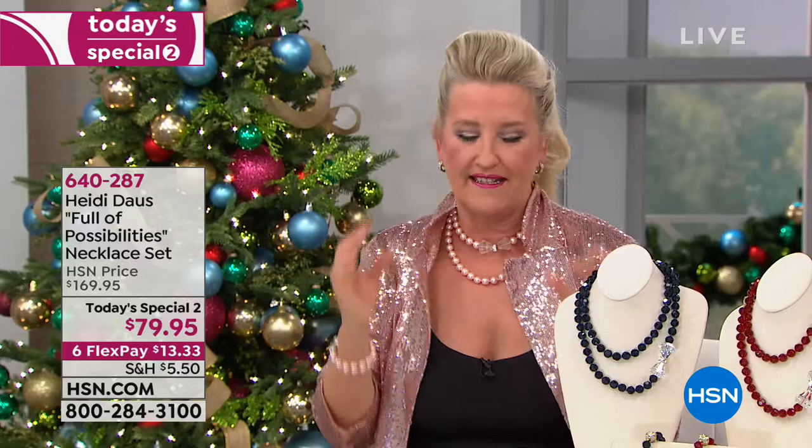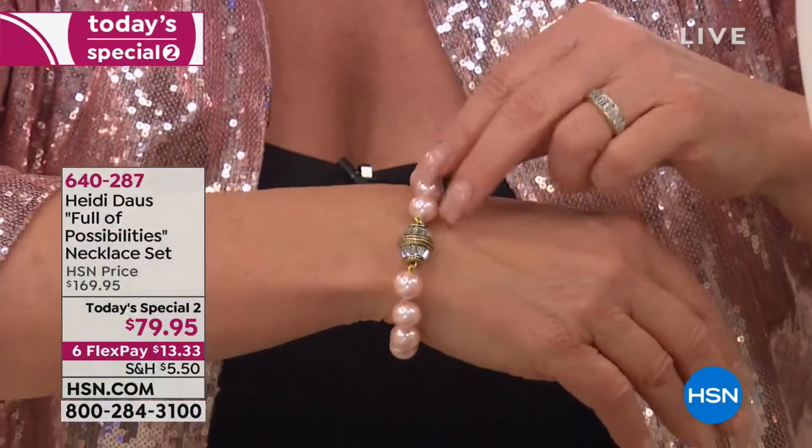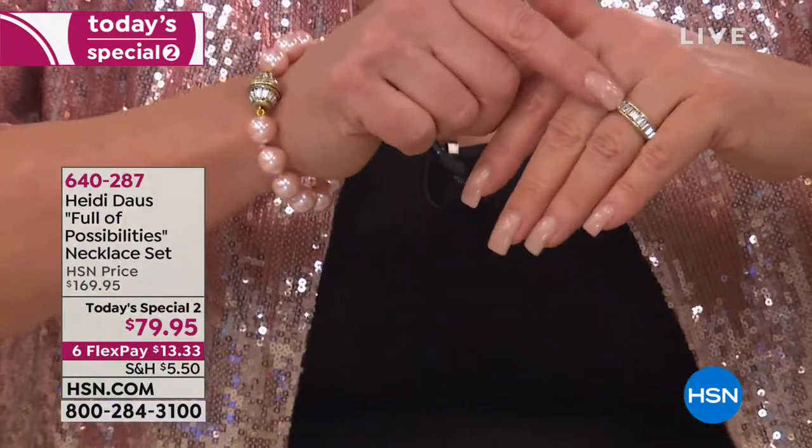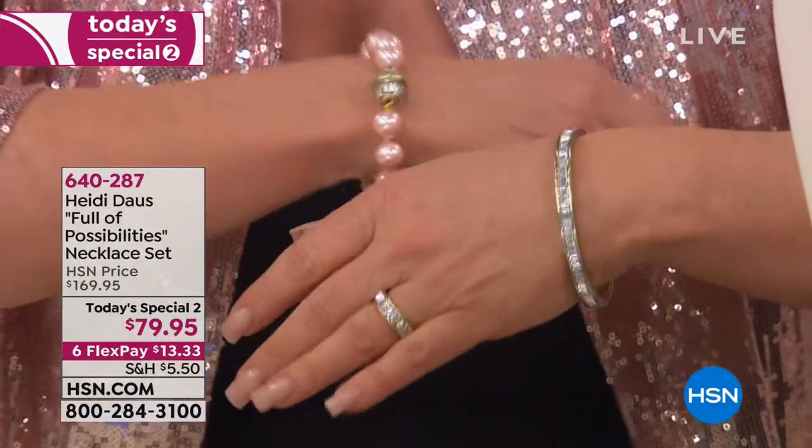Whether you're putting it over a big cozy sweater and wearing it long, or all dolled up with a sequined jacket — it's one of those pieces that really works and it's so very, very classic. The ability to pull it apart and have that wonderful bracelet with such a beautiful clasp — look at how pretty that clasp is. By the way, the ring and the earrings are coming up that go with it, along with the bangle.